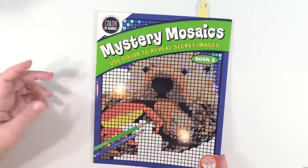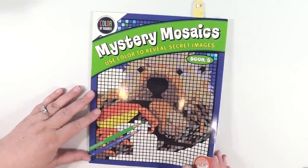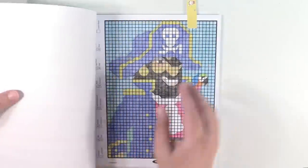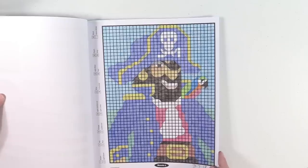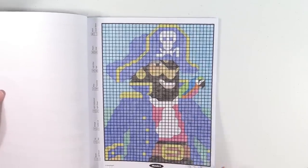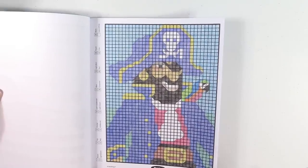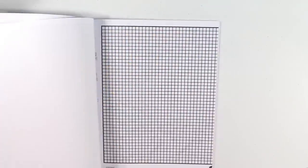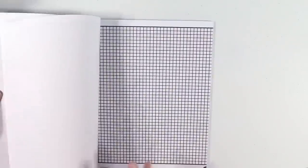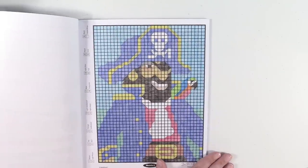Kind of on the same note, this is Mystery Mosaics book five. I have one done in here — this is another color by number book. I have this pirate with his bird. I think it came out really well, I just think it's awesome. There's a whole bunch in here — there are even big two-page spreads, but that's the first one I did. Again, a lot of fun.